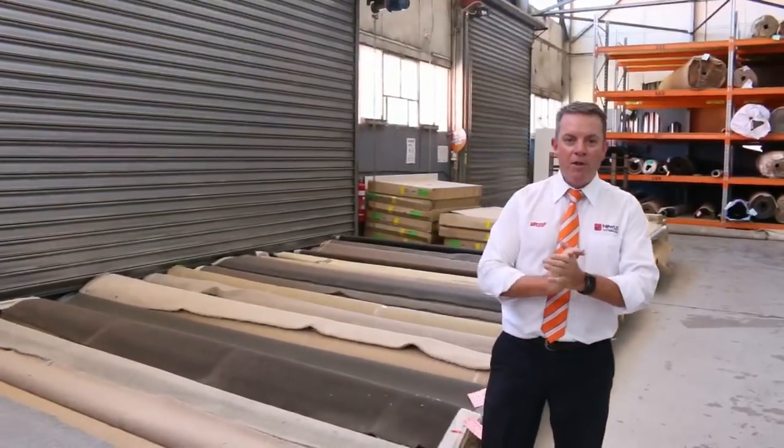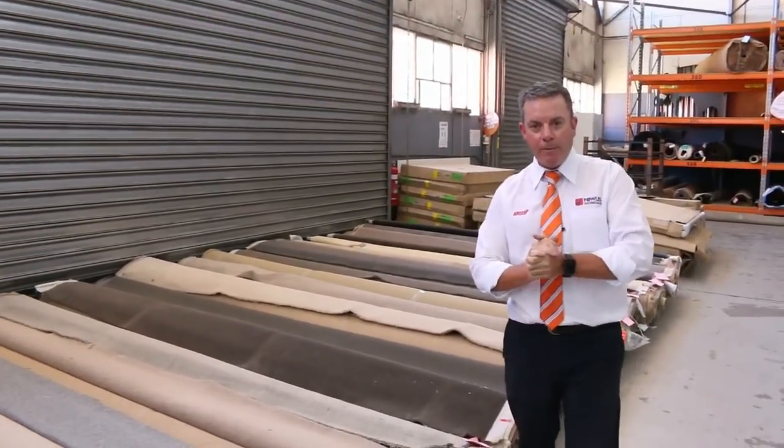G'day, I'm John from Fowles Auction and Sales. I'm here to preview tomorrow's Carpet Auction on Wednesday the 21st of February at 10am.